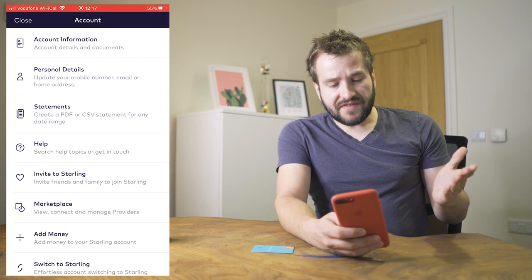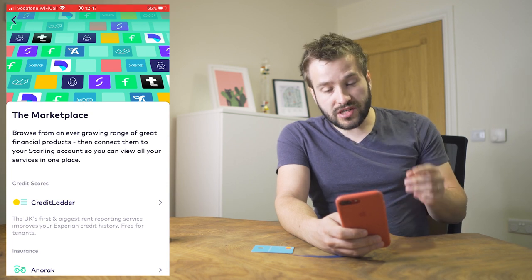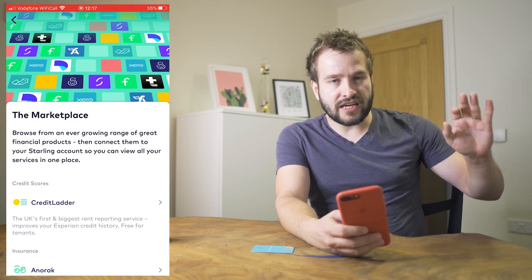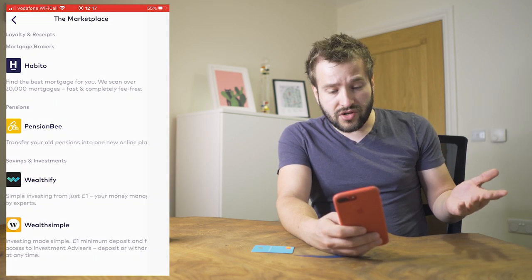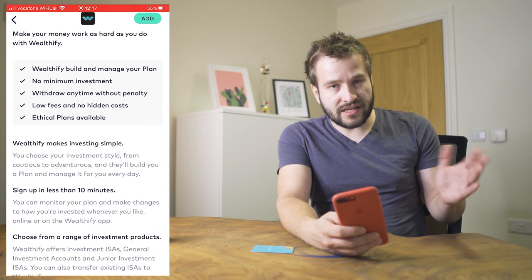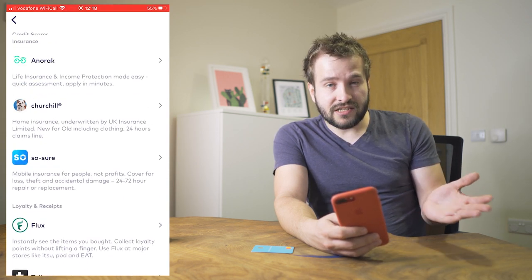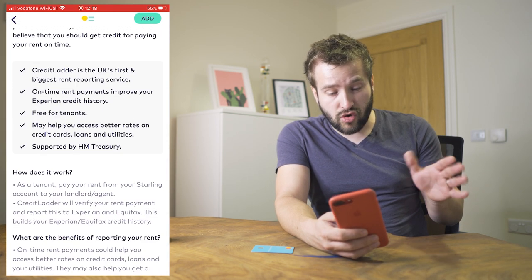The Marketplace feature links your account to different tools — accounting software and other services for business accounts, and various personal finance apps for personal accounts. You just click and the two will be linked. They're not trying to sell you things; they're literally giving you options to connect other fintechs and companies to your Starling account in the simplest possible way. I think this is phenomenal — all power to them. I hope this marketplace offering grows.